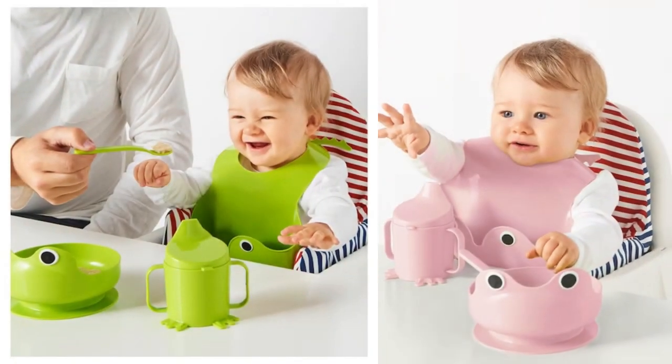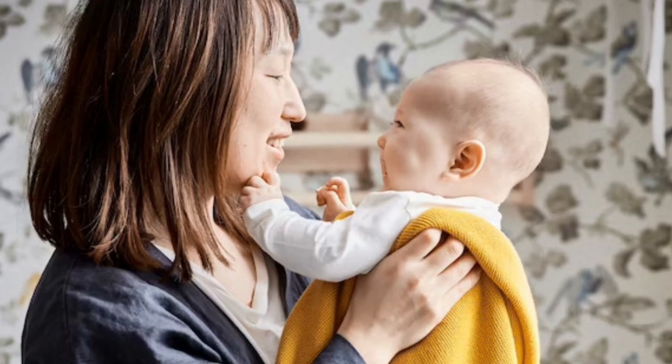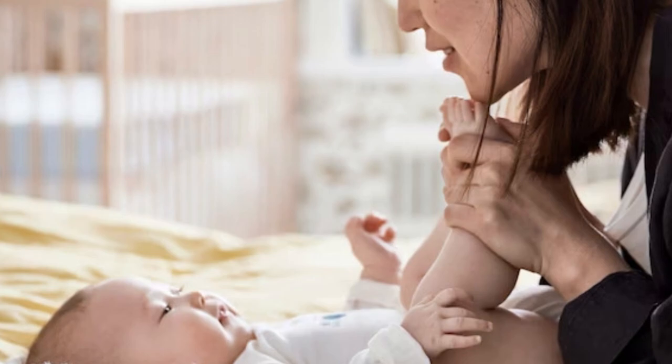Today we are going to talk about top 12 IKEA products which are just perfect for gifting to babies. If you are also confused about getting something for toddlers and want some really cool, affordable and useful solutions, then you are going to love this video.